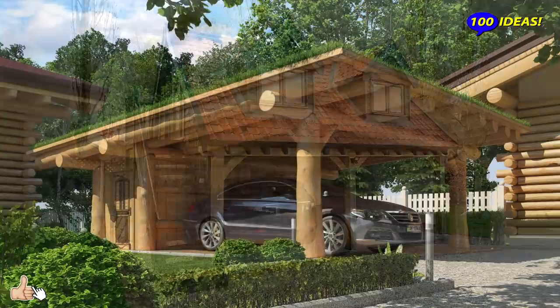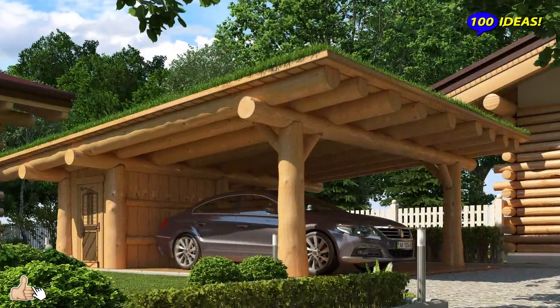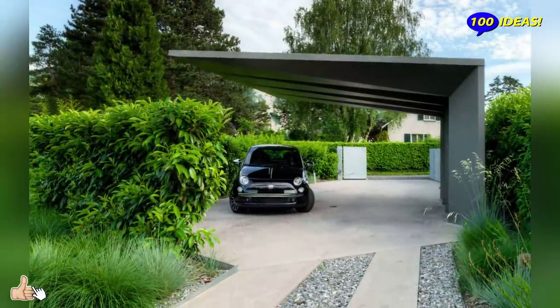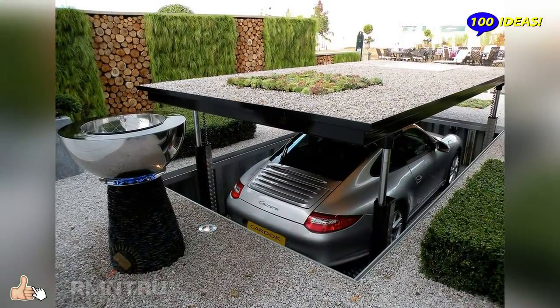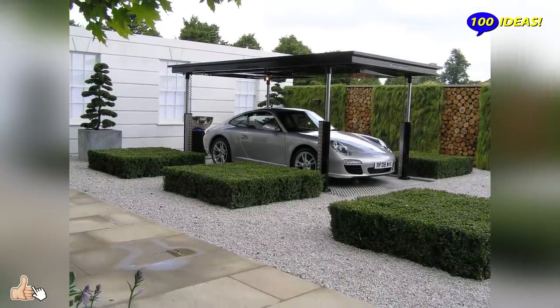Hello everyone! Welcome back to our channel 100 ideas! Many happy owners of their own suburban summer cottages know how good it is to go out in the open area in the summer, dig in the garden, grow environmentally friendly nitrate-free vegetables and fruits, or go fishing in the morning and barbecue in the yard in the evening.